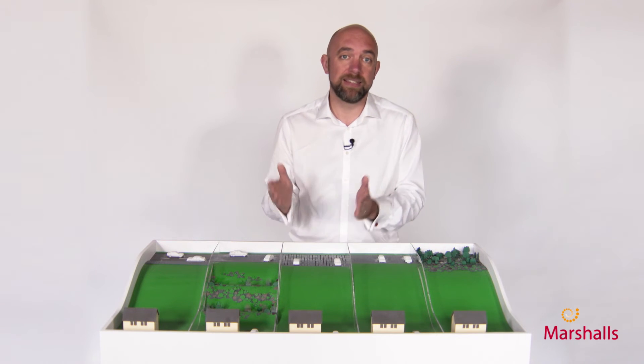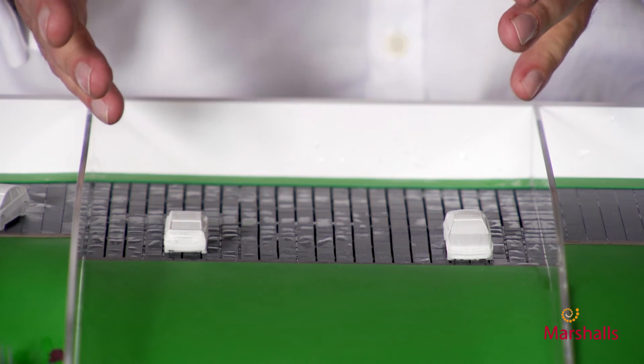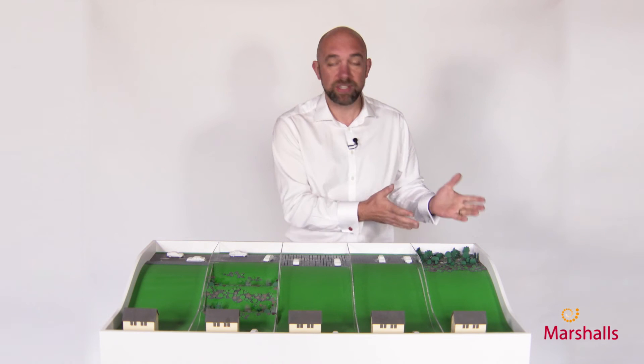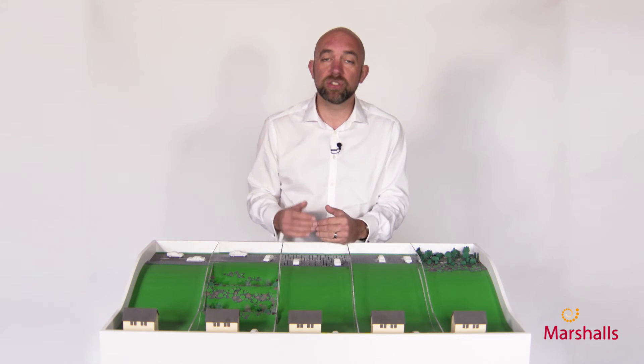Permeable paving is a SuDS technique — a sustainable drainage technique. When the rain falls on this, the water soaks down into the ground just as it would in a natural landscape, and that stops the water flowing downstream and creating a flood risk.